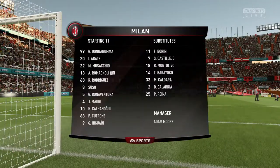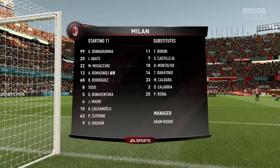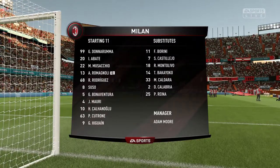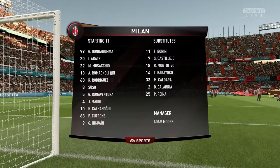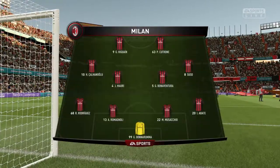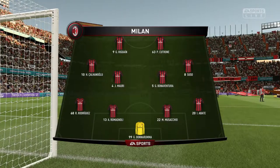This is the Milan line-up. Gianluigi Donnarumma is the goalkeeper. Ignacio Abate starts with Ricardo Rodriguez in the full-back positions. Suso plays with Hakan Calhanoglu out wide and he's opted for an attacking line-up with two out-and-out attackers.